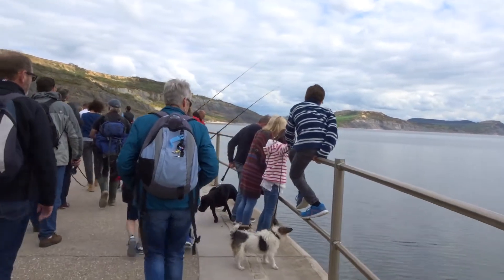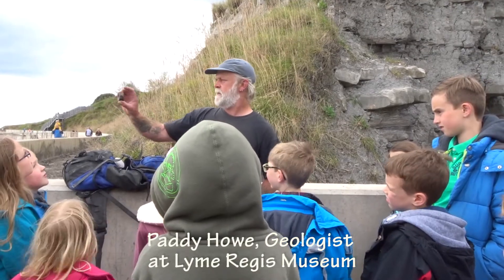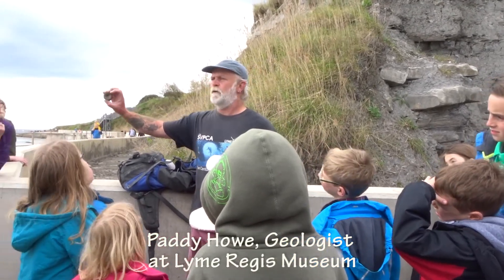Today we're in Lyme Regis on a fossil hunt walk, and hopefully we will find some fossils here. This tour is arranged by Lyme Regis Museum. And this is the most common bone of all.